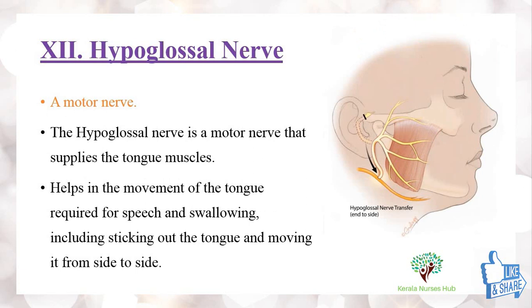The last one is the 12th cranial nerve, the hypoglossal nerve. This is a motor nerve that supplies the tongue muscles. It helps in the movement of the tongue required for speech and swallowing, including sticking out the tongue and moving it from side to side.